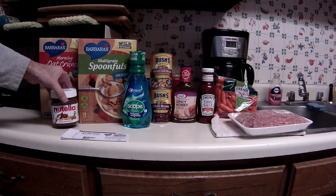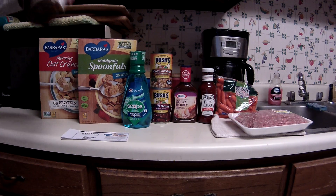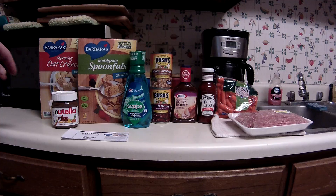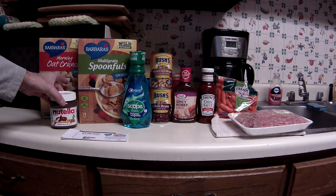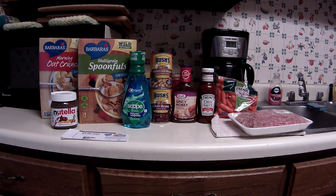The other two items I got were the Nutella. This particular size, the 13 ounces, is on sale for $2.49, and there's an e-coupon for $2 off of one. So that made it $0.49 — excellent price for the Nutella.